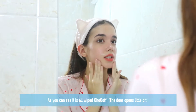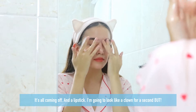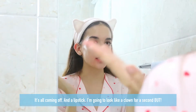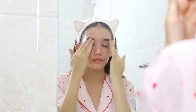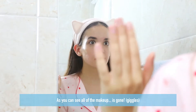As you can see, it is all wiped off — it's all coming off. And now lipstick. I'm going to look like a clown for a second, but as you can see, all of the makeup is gone.